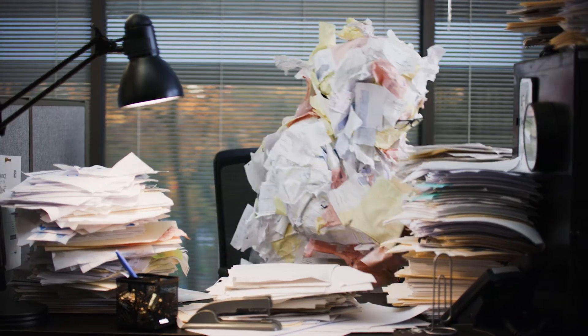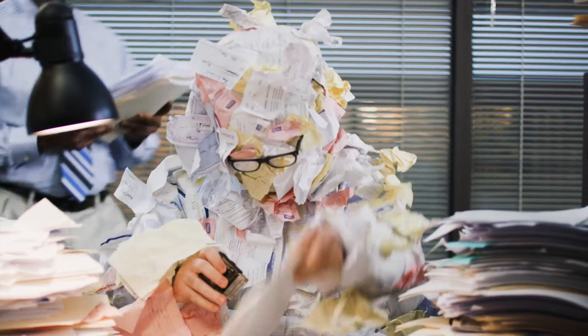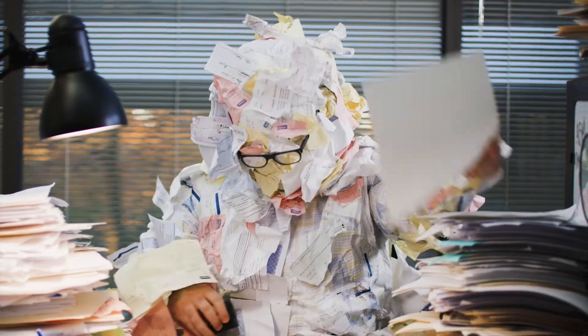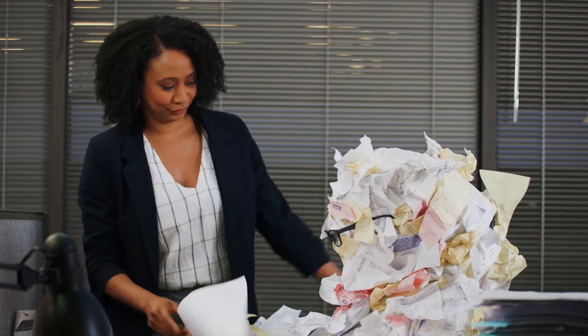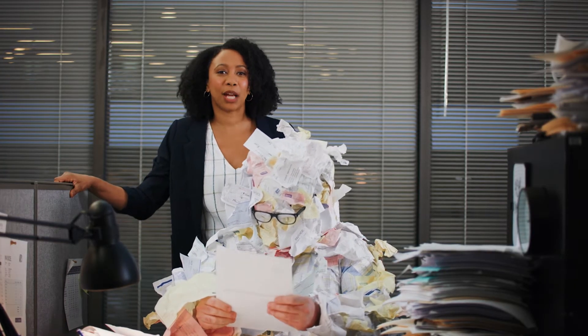Another day, another pile of papers for Gene. Gene works in accounts payable where he's stuck in a soul-crushing cycle of tedious manual tasks. But paying bills doesn't have to be this painful. You can break free from the archaic paper-based system costing your team time and money.